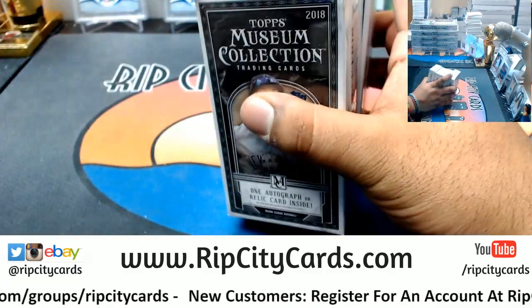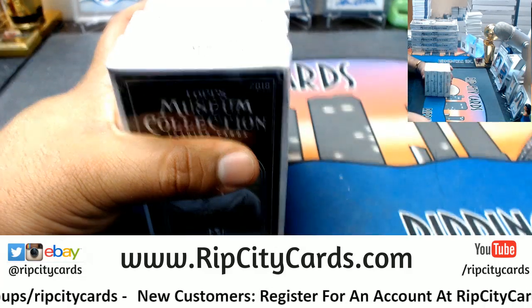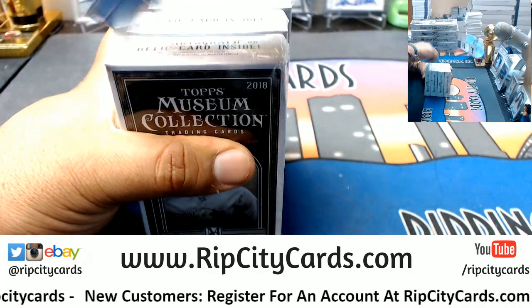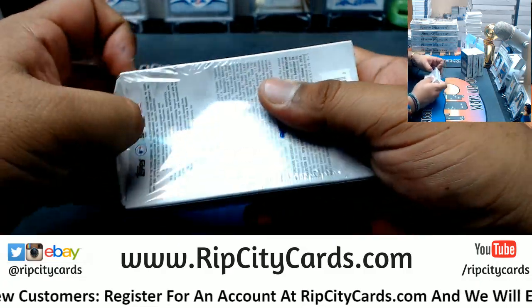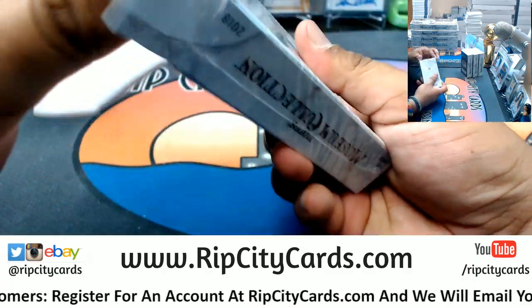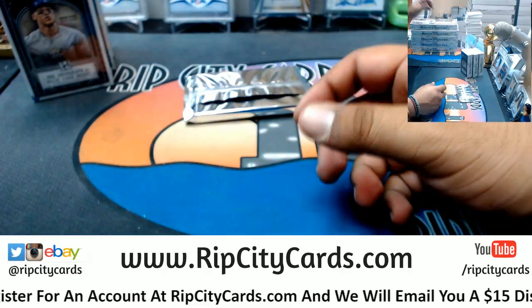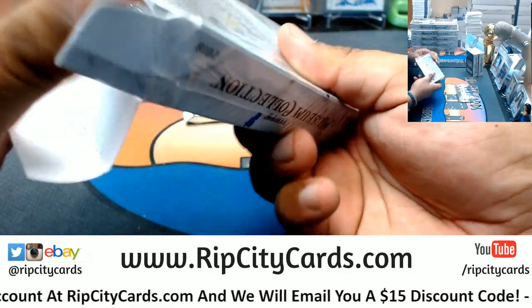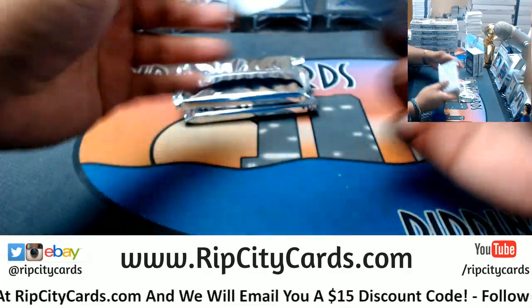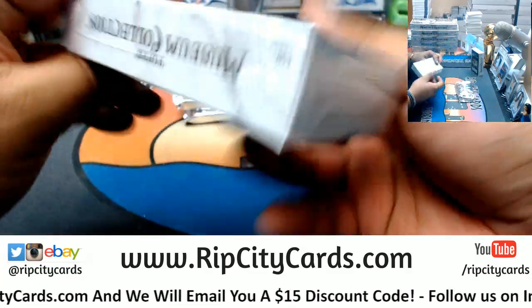Oh man, Museum fanciness — what do you have for me? This stuff is fancy. Yeah, one pack per little mini or something. I guess it's necessary to protect the cards, so that's fine.